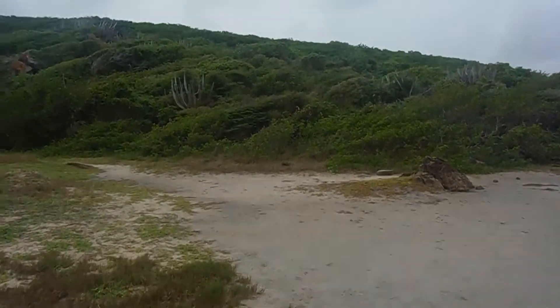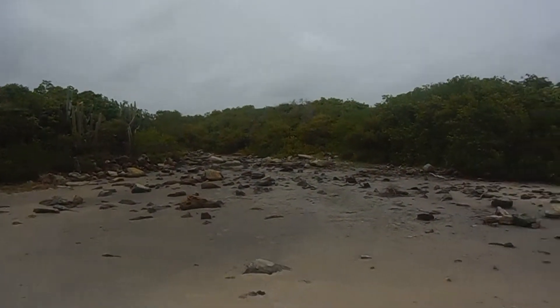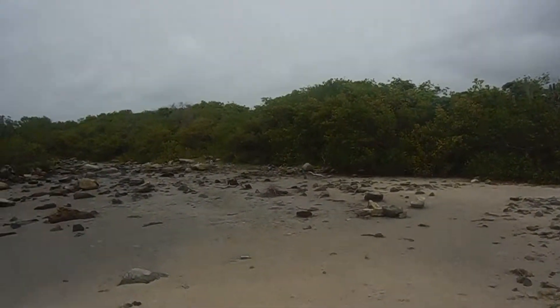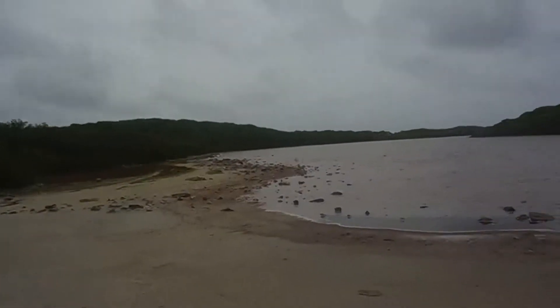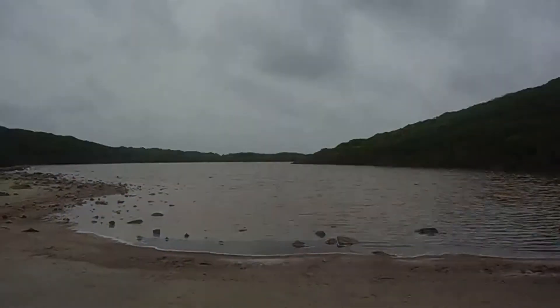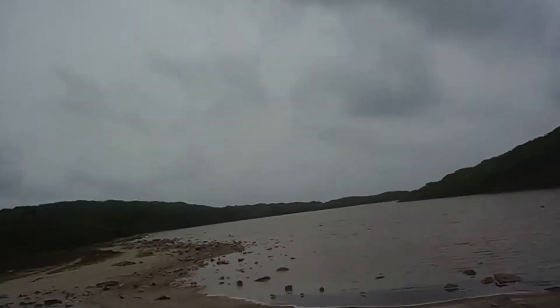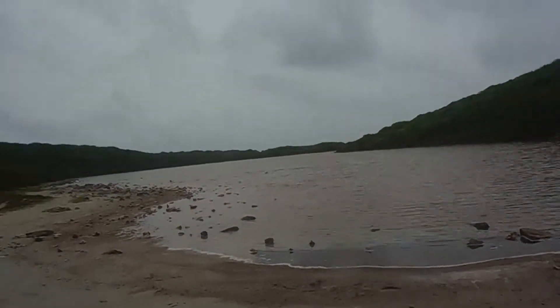This is a salt pond on the east end, or southeast end, of Coral Bay. Sometimes ocean water gets in here and then the salt washes up on the shore, and on hot days it dries out and you can collect sea salt.